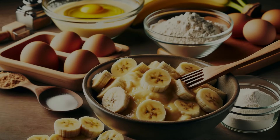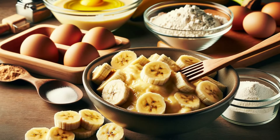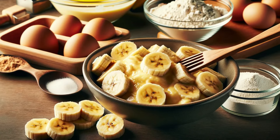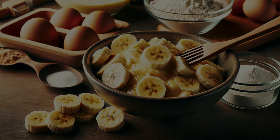Mashed bananas are a natural way to add sweetness and moisture to your baking. Use them in a one-to-one ratio with butter for a healthier spin on classic recipes. They're perfect for banana bread and more.